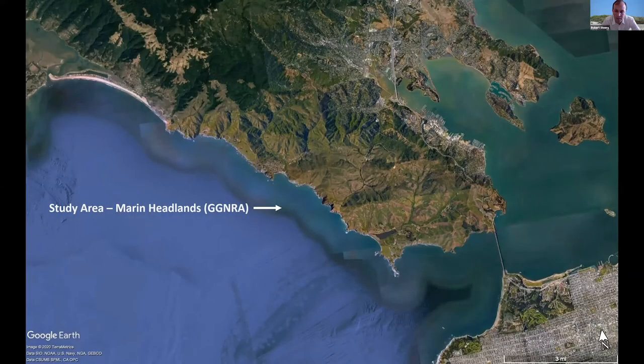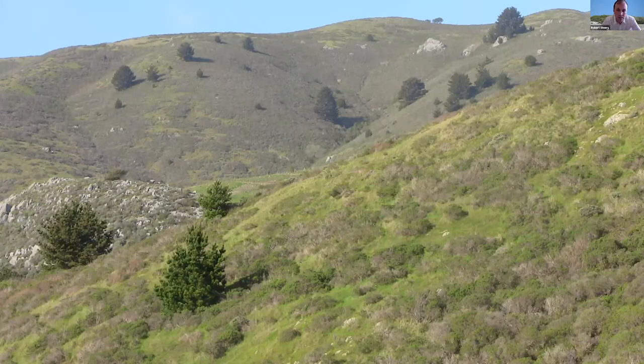Today I'm going to be discussing some field work that was done in the Marin Headlands, located just north of San Francisco in Southern Marin County. In this area, there's a matrix of coastal scrub and grassland, and you can see quite a bit of Monterey Pine colonization into these areas.